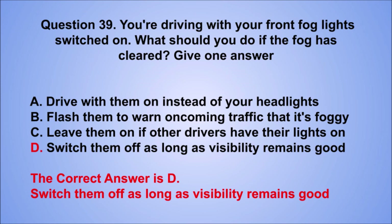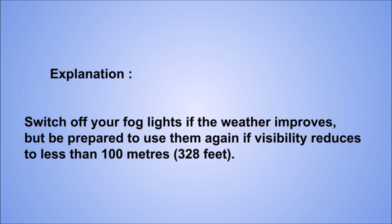Explanation: switch off your fog lights if the weather improves, but be prepared to use them again if visibility reduces to less than 100 meters (328 feet).